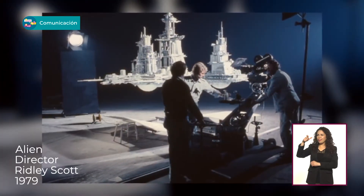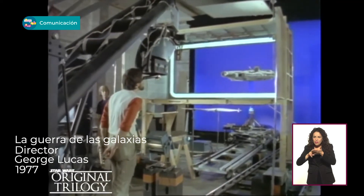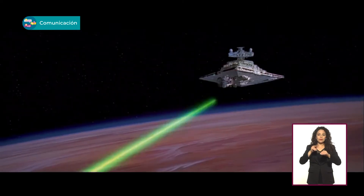¿Qué me dices de las maquetas que usaron en Alien o en la Guerra de las Galaxias? Filmaban las maquetas de las naves contra un fondo verde o azul, croma, y juntaban en edición las dos tomas: la nave y el fondo que querían, el espacio o lo que fuera, borrando la parte verde o azul. ¡Y tenían una nave surcando el espacio!